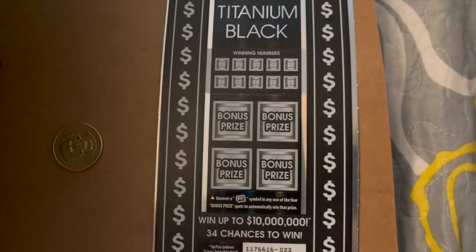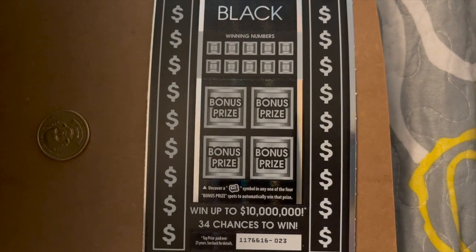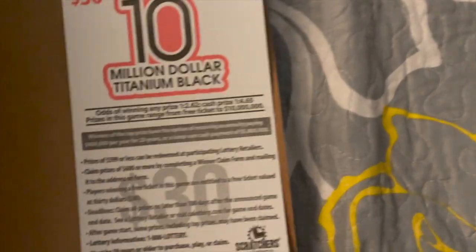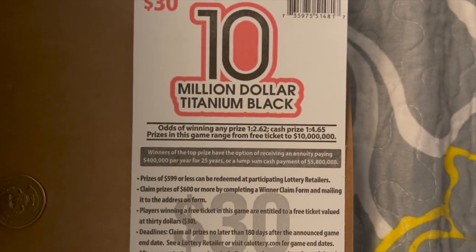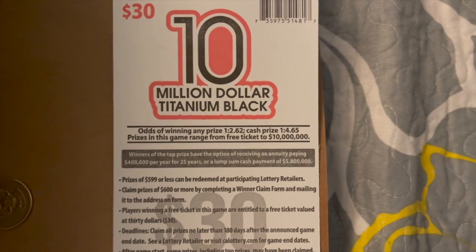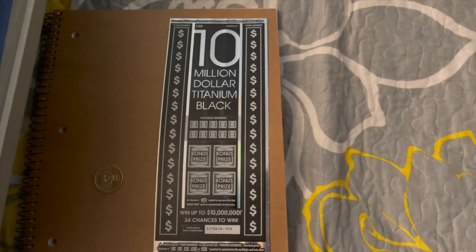You can also uncover a win symbol to win all 30 prizes automatically, and there are four bonus prize areas — uncover a money roll symbol to automatically win that prize in any one of those four spots. Odds of winning are 1 in 2.62, odds of winning a cash prize are 1 in 4.65, and the top prize is $10 million. Let's get the camera set up and start scratching.